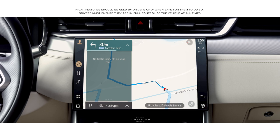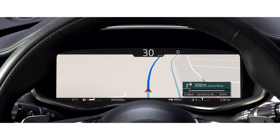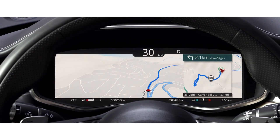The navigation has been redesigned, as well as the online search functionality. This advanced new system learns your regular routes, constantly monitors traffic conditions, and offers alternative routing if necessary.